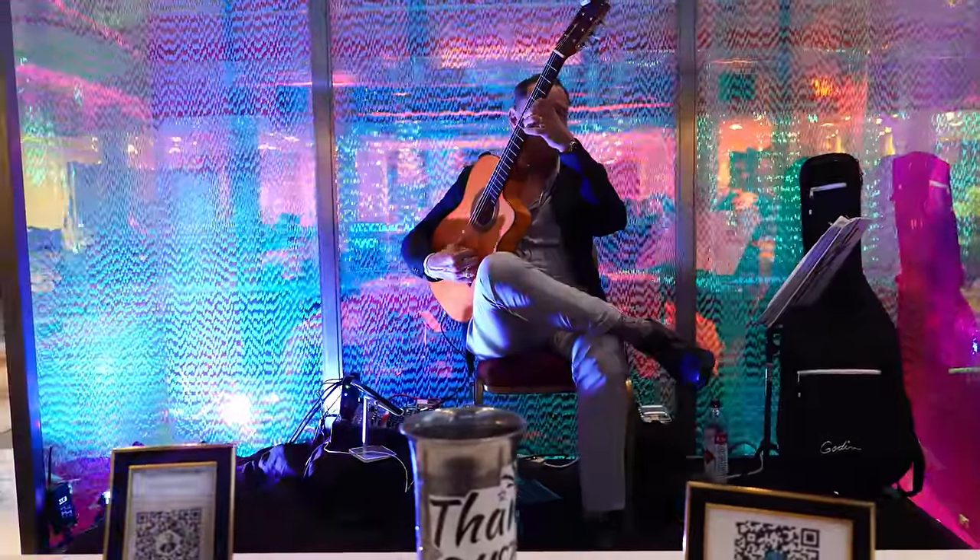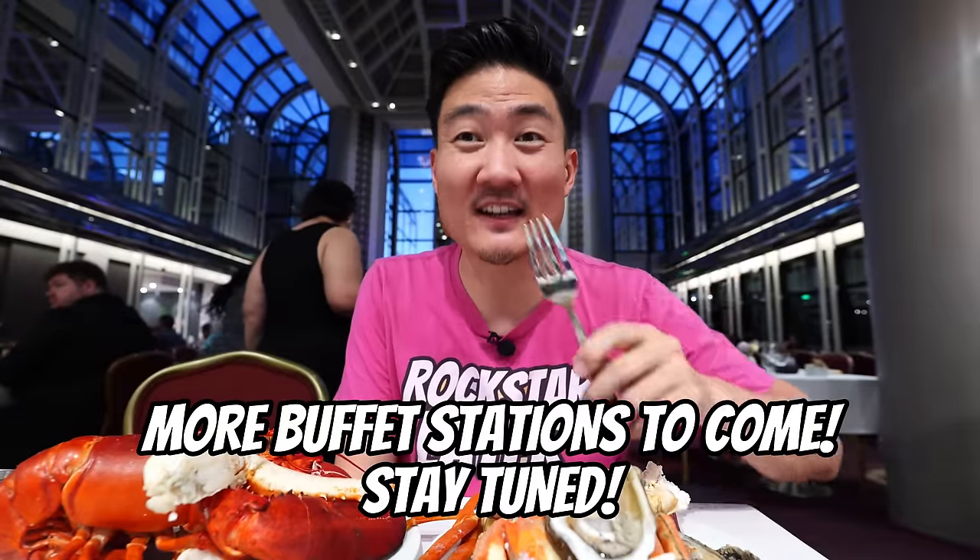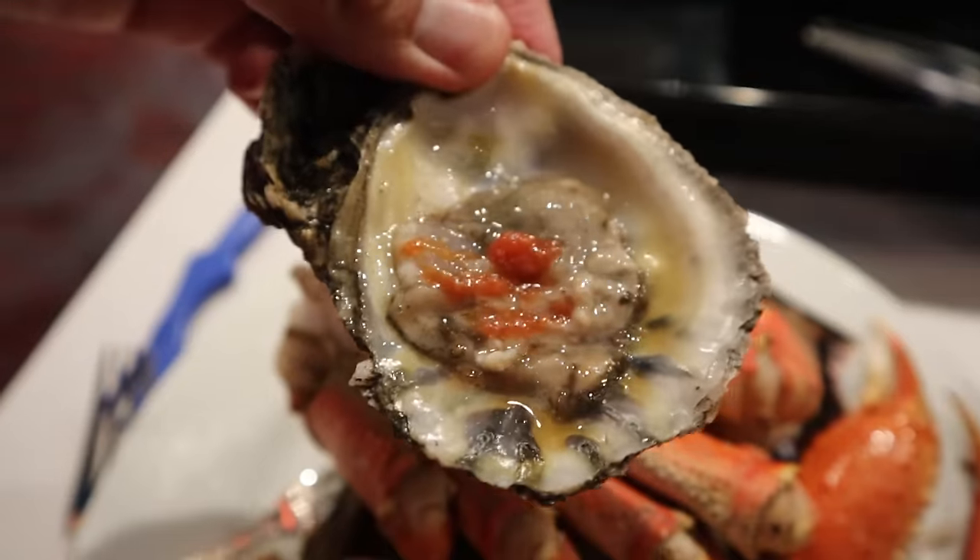They do have live music here too. So you're going to get food and entertainment in a very gorgeous environment. Perhaps if you are at Universal Studios theme park, you could come on over here for dinner time and have a luxury dinner.